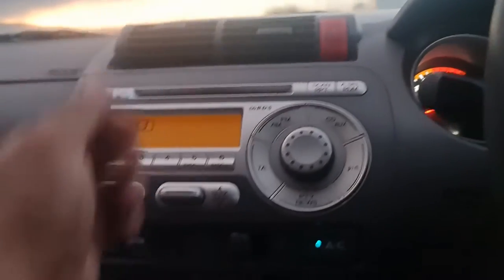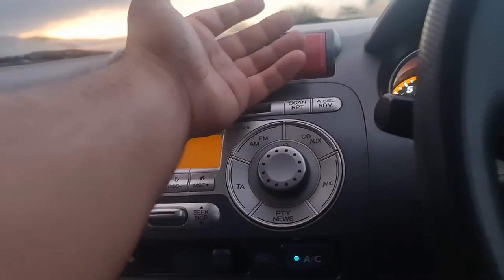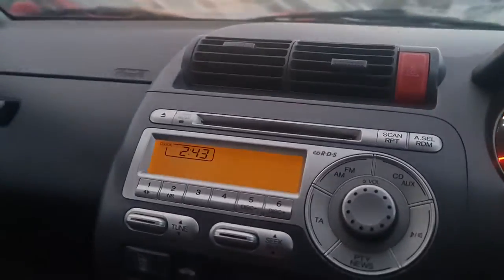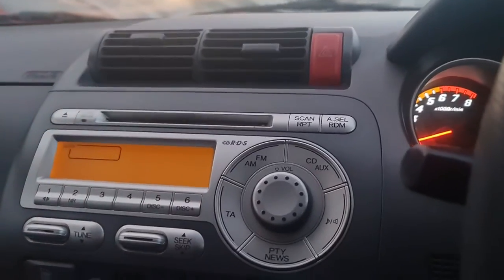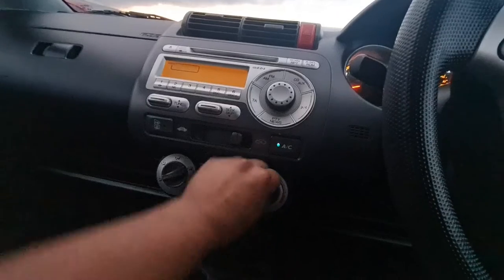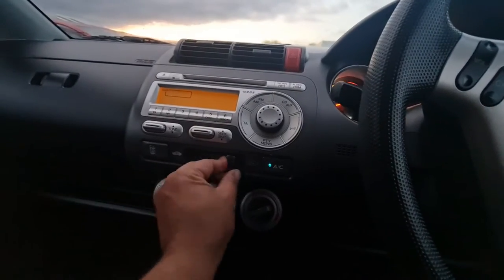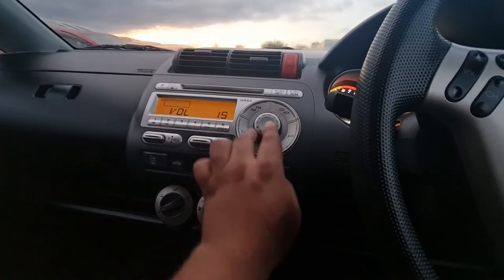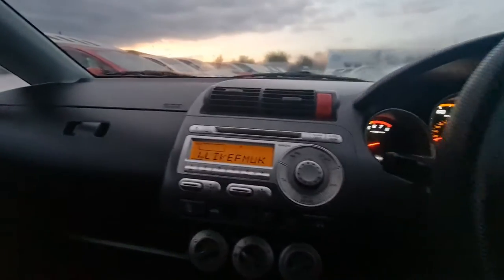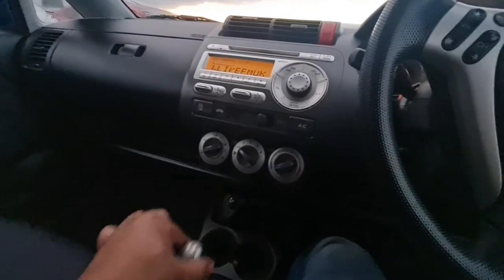Let's check the AC — everything's working. The cooling is working as well. The multimedia is working perfectly. And the gears are very smooth — you can change gear with two fingers. Everything is in good working order.